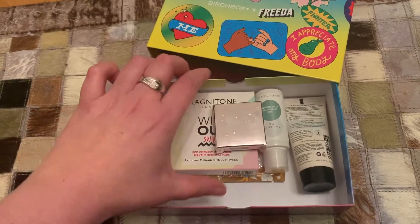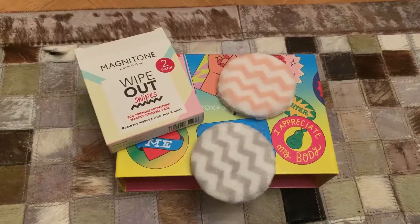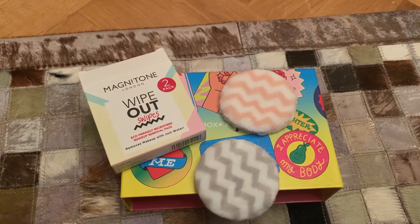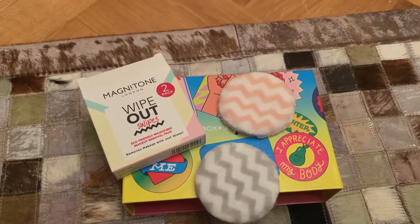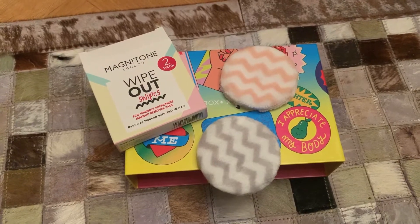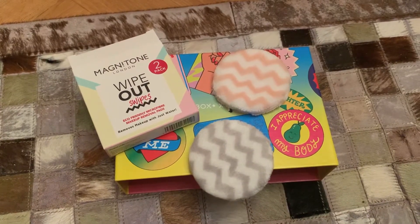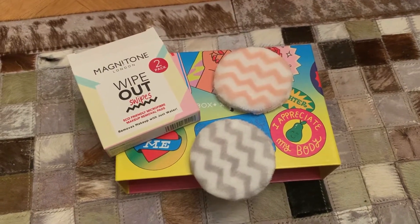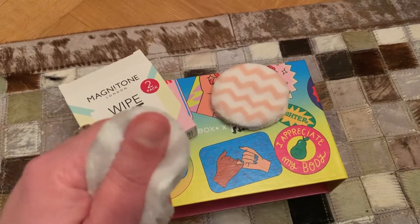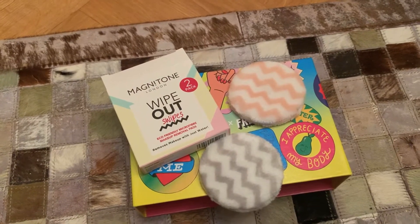We have five items in here. First up, we have a two-pack of the Magnetone London Wipeout Swipes. These are eco-friendly microfiber makeup removal pads — they remove makeup with just water, but I tend to use them with micellar water. They get all your makeup off really well, especially in sensitive areas like around your eyes and lips. And obviously it saves you using cotton pads, which end up going to landfill.